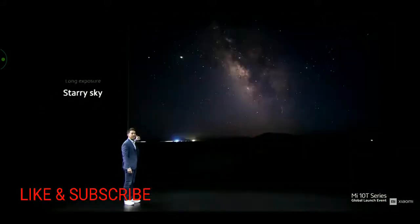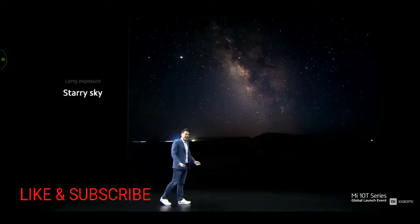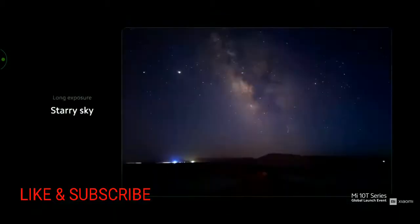Next, starry sky. Normally, taking a photo of the Milky Way is very complicated — setting aperture and shutter speed correctly takes a lot of trial and error, and requires very specific equipment. Starlight is very dim and not easy to capture. With Mi 10T Pro, just place your camera in a good position and hit long exposure. Our 108MP camera is able to capture even very dim starlight due to its very large sensor size.